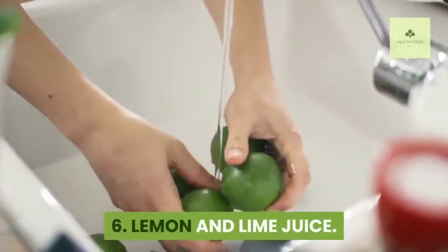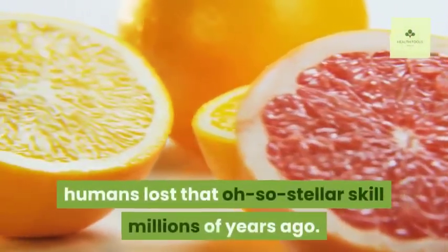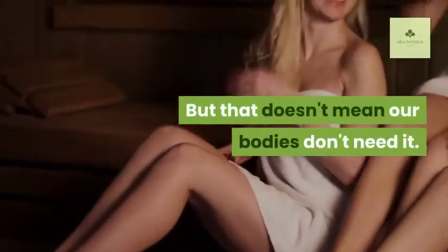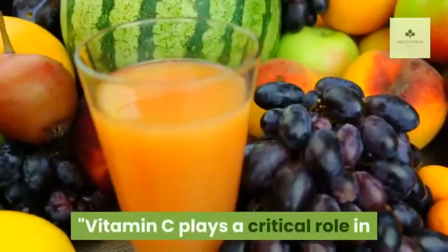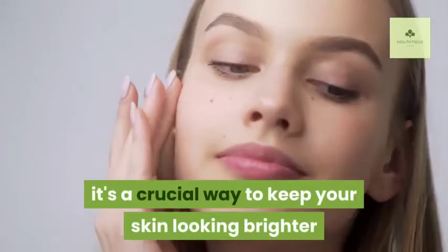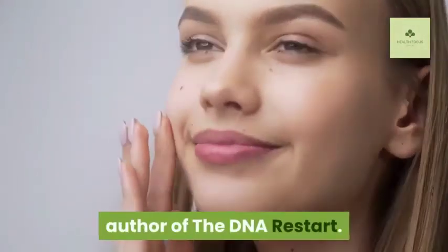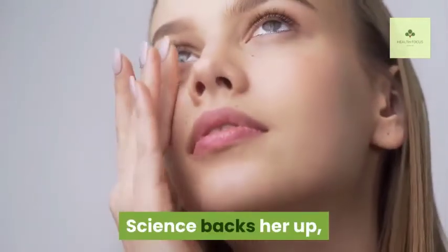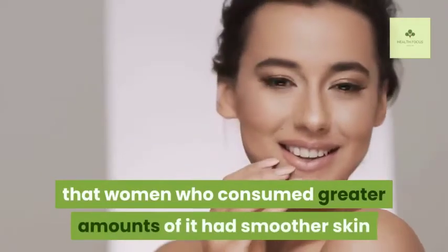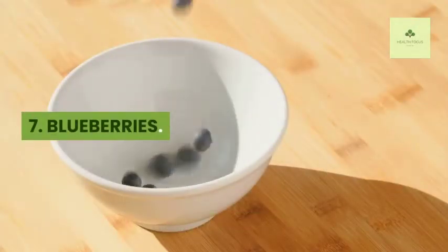Six: Lemon and Lime Juice. While nearly every mammal can make vitamin C naturally, humans lost that skill millions of years ago. Vitamin C plays a critical role in maintaining optimal genetic health and is a crucial way to keep your skin looking brighter and younger, says Sharon Moalem, MD, PhD. A study published in the Journal of Clinical Nutrition found that women who consumed greater amounts of it had smoother skin and fewer wrinkles.